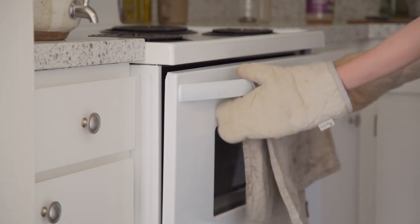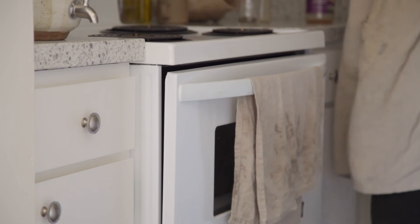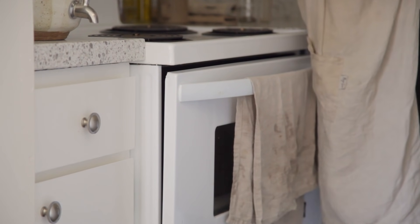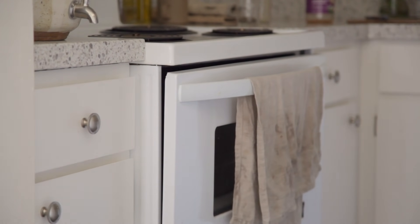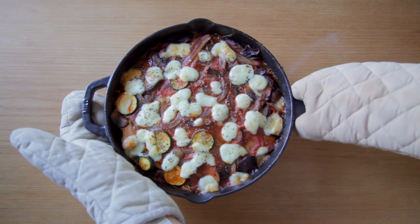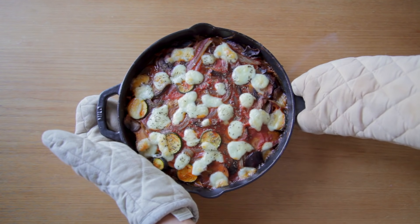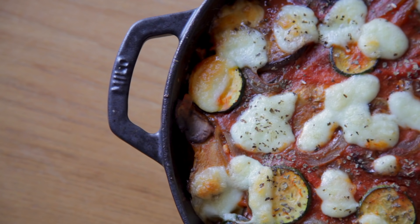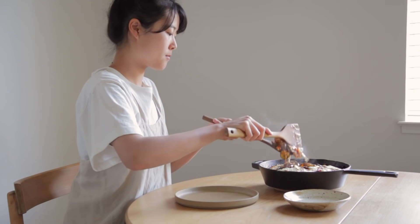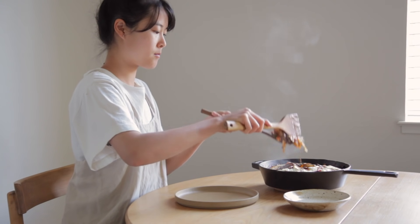You can always check in at 30 minutes, and if you notice there's a lot of liquid in your dish, you can put it in for a bit longer. And there you have it — a delicious, flavorful veggie lasagna packed with all different kinds of vegetables. It reminds me a bit of ratatouille in its comforting flavors, but it's definitely more fuss-free.